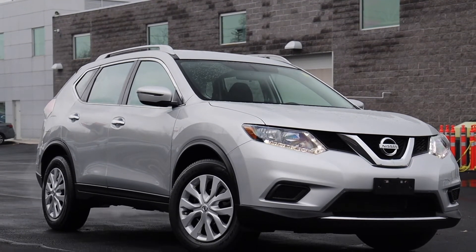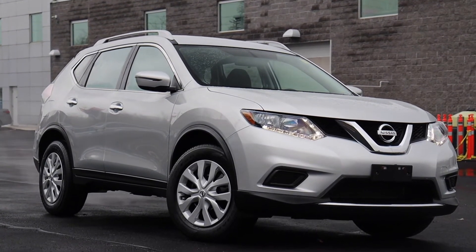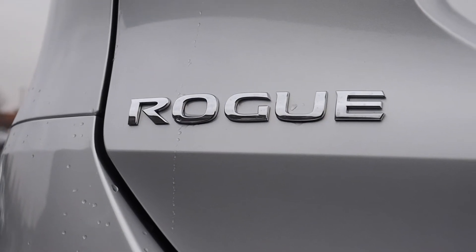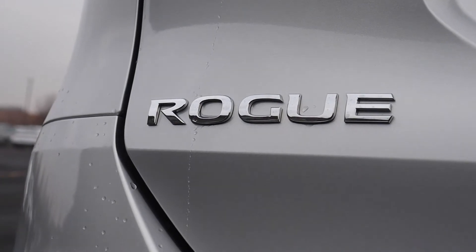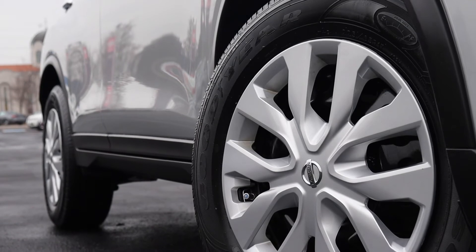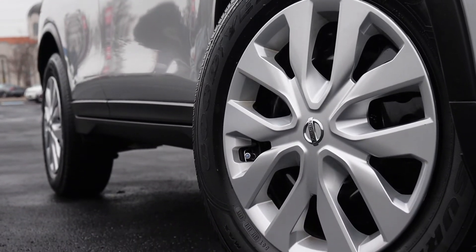Here at Ajax Nissan we have a pre-owned 2016 Nissan Rogue S. This vehicle is accident free and it's only had one previous owner. The engine oil and filter have both been replaced, and the front and rear brake pads and rotors have been replaced.